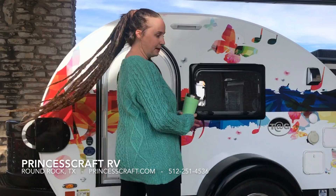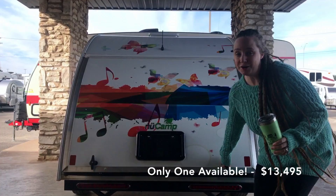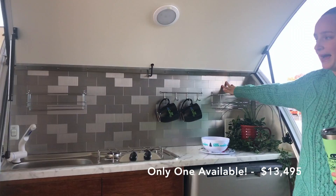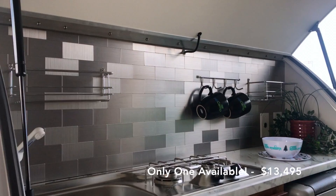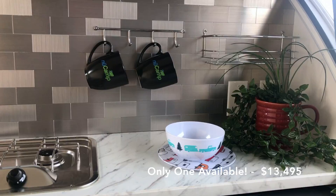Around the back, the wrap goes all the way around. This is my favorite part — it's really colorful and fun. We also did a custom silver subway tiled backsplash in the kitchen that gives it a really cool, fresh look. This backsplash was custom done at Princess Craft and it is one of a kind.